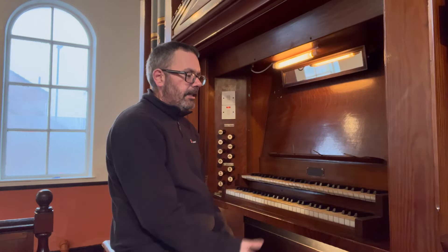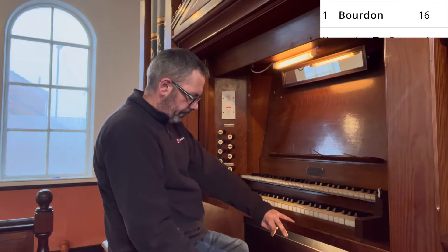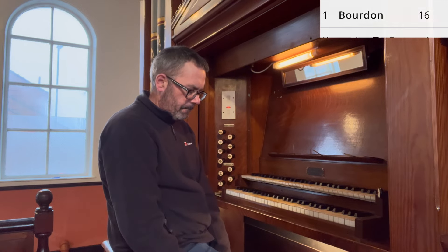Also to the right, we have the Pedal organ — just one stop, as you would expect: a 16-foot Bourdon.